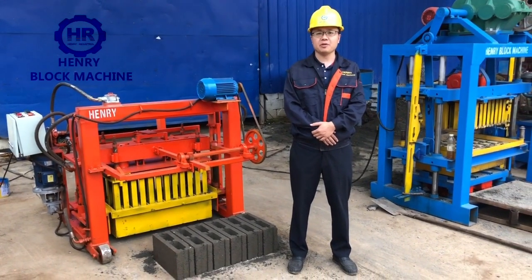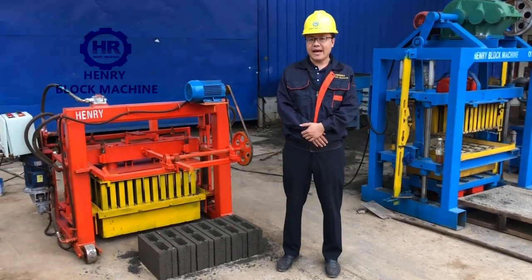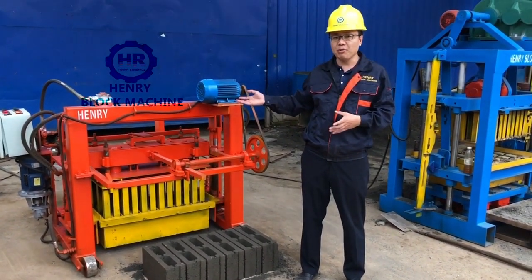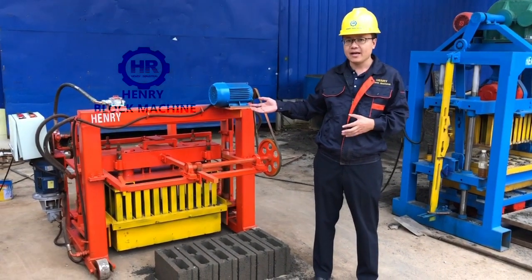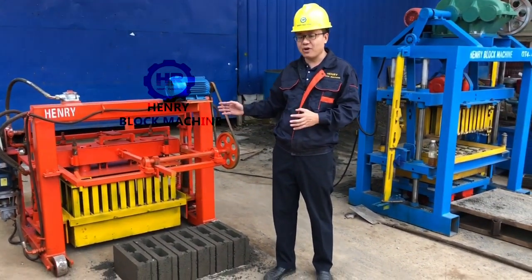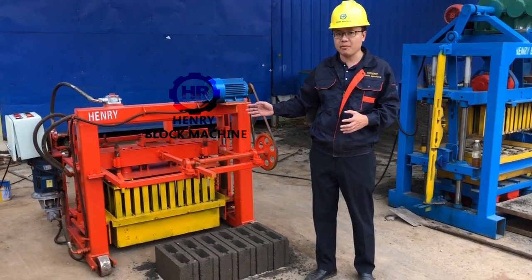This is the only intelligent block machine manufacturer. Today is September 28, and in my background you can see it's a new model — a new model of the concrete block machine. With the appearance, you can feel it's movable. It's a mobile block machine.